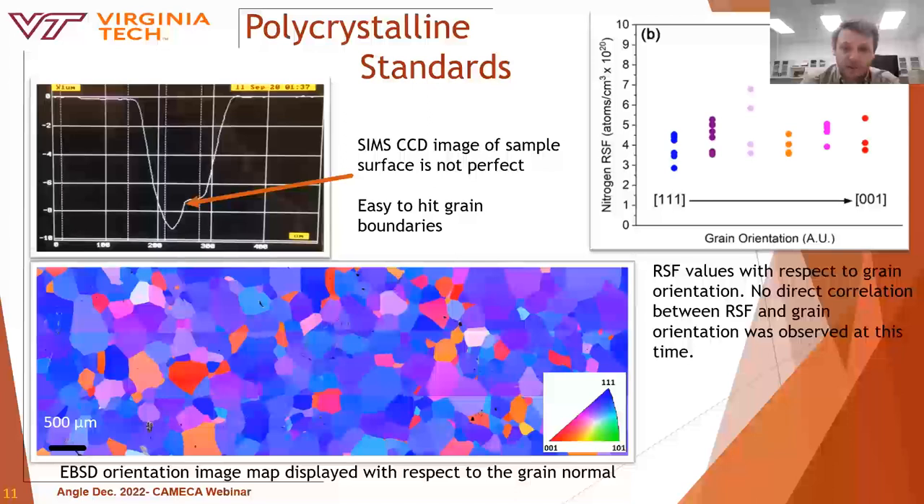We tested many different grain orientations by performing depth profiles on implant standards of various grain orientations. Initially, we saw about equal scatter in RSF values independent of grain orientation. In this experiment, grain orientation didn't seem to matter. However, there were conditions later on where grain orientation did affect the RSF, so I will be coming back to that. In terms of this experiment, we determined that changes in RSF value were likely due to surface topography, as there were step height differences from grain to grain.